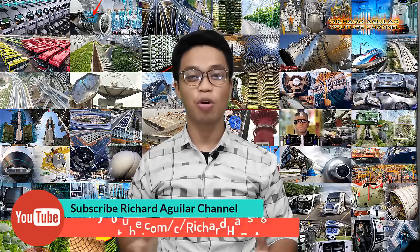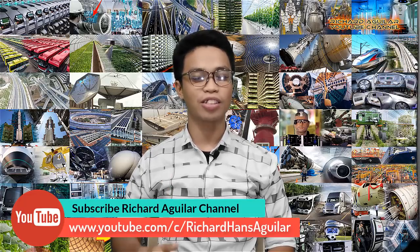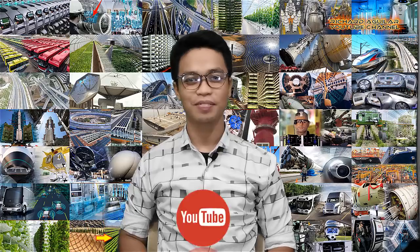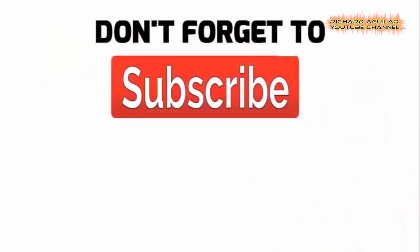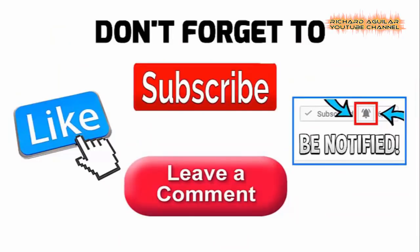Hey, how's it going everyone? Arthur is back with something amazing to show you. Don't forget to subscribe and click the notification bell so that you don't miss any of our great content. And since I don't want to waste any more of your time, here we go with my number one.